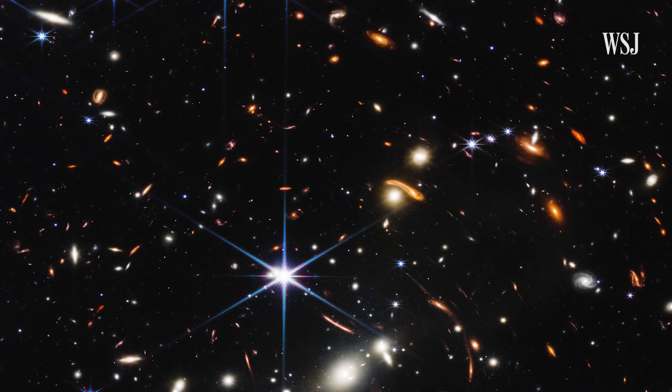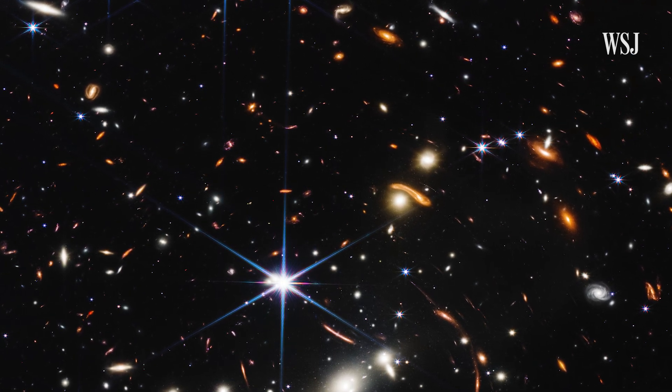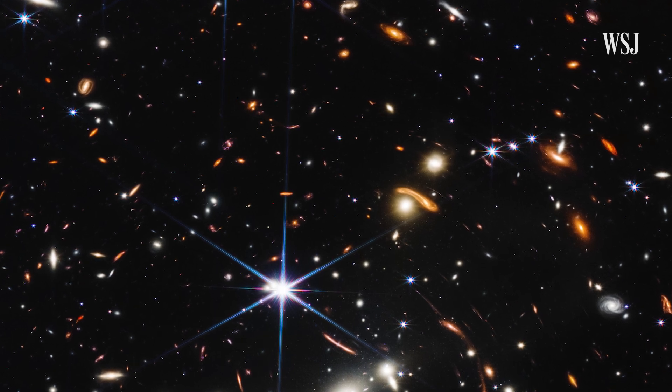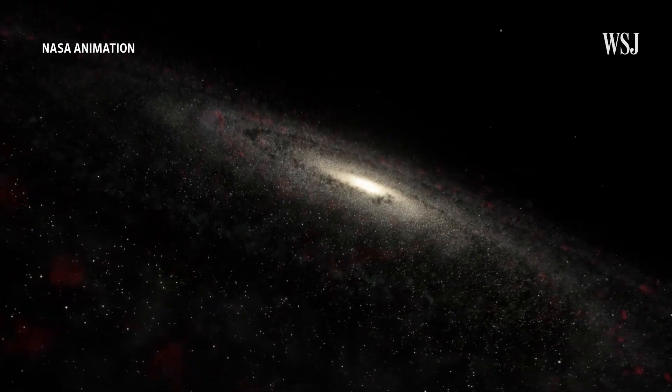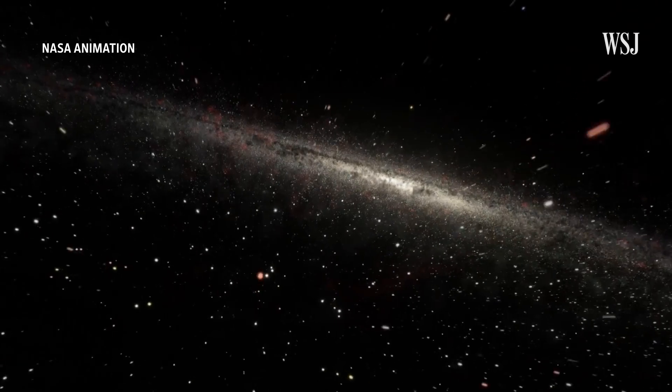Images like this deep field observation captured by Webb will also help scientists study the development of celestial objects in the universe over time. They help us resolve the details of fainter objects like stars and galaxies that were born much closer to the Big Bang than some of the other ones that perhaps Hubble can see.